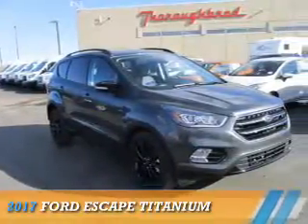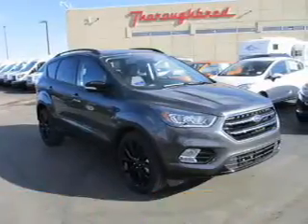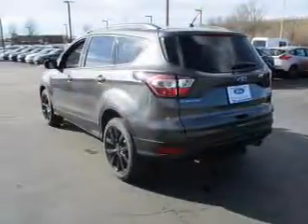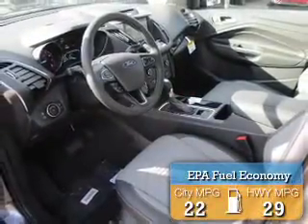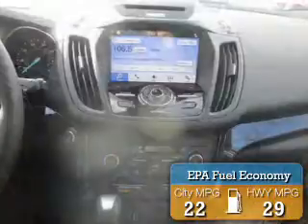Presenting the 2017 Ford Escape. It's powered by front-wheel drive, a two-liter four-cylinder engine, and a six-speed automatic transmission. Great fuel efficiency saves you money by requiring fewer trips to the gas station.